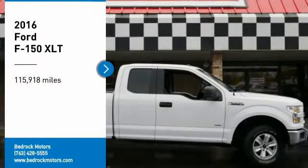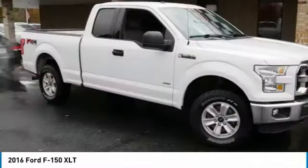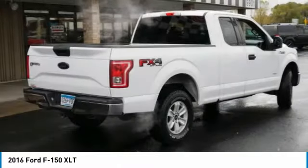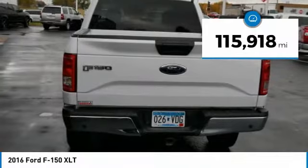Make a great choice today with the 2016 F-150. A Ford F-150 knows how to handle any situation — it's built to follow orders, no whining. This vehicle has less than 120,000 miles.